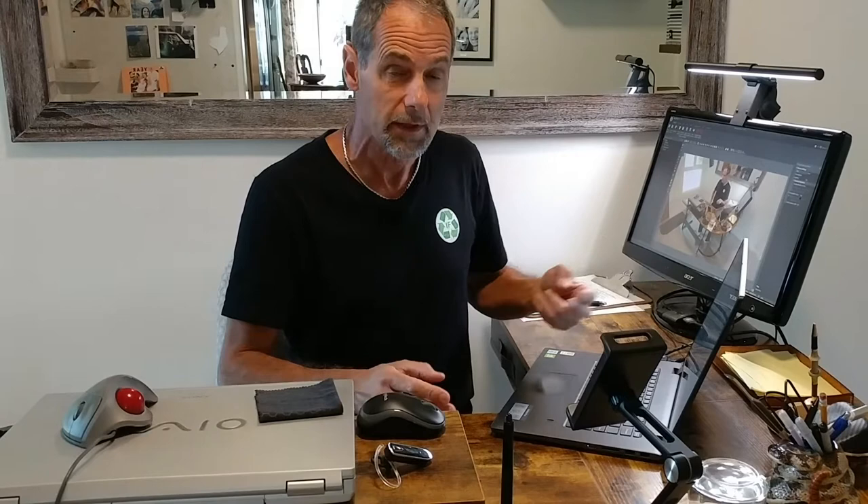Everyone's needs are different. Your workstation needs are heavily determined by two factors: one, the tasks you do at the desk, and two, the space you have available.